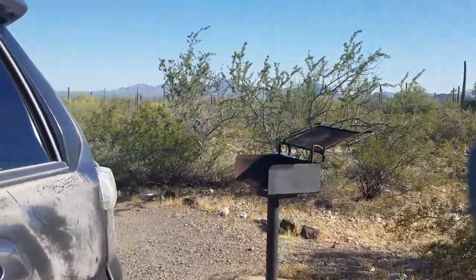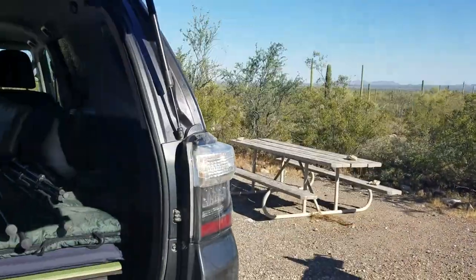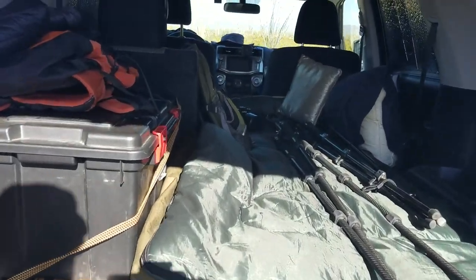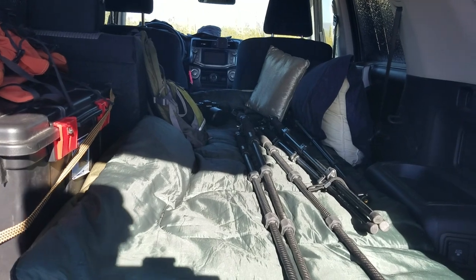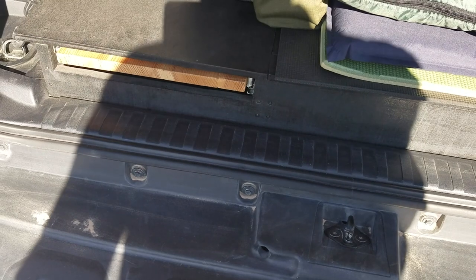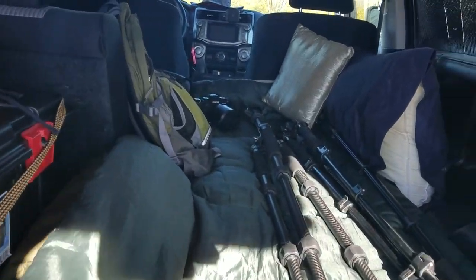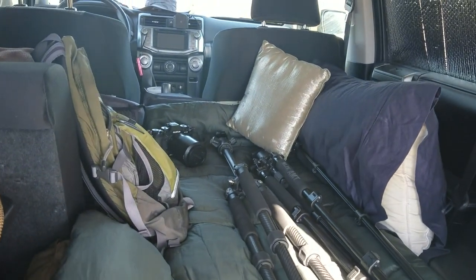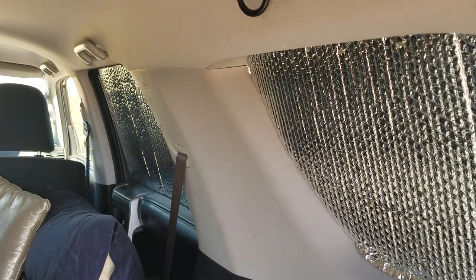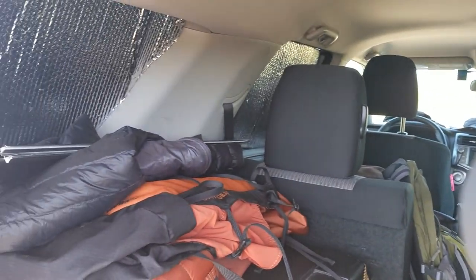Last night I slept north of here on BLM land, same setup. I've showed this in my sleep platform overview video. It's just a basic platform that I built, and then I put my bedding, my sleeping bag, pillow, all that stuff back here and I sleep in here at night. I've got my Reflectix up — I used it last night, I'm using it today here at this site, and I'll use it again tonight.